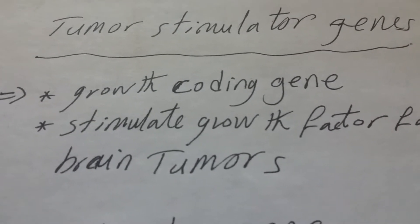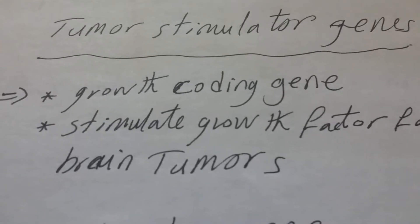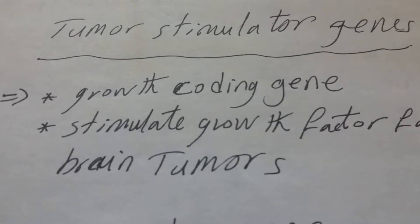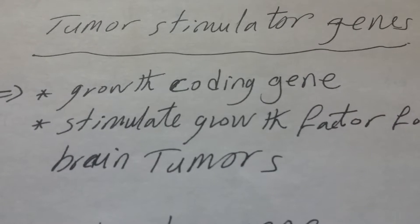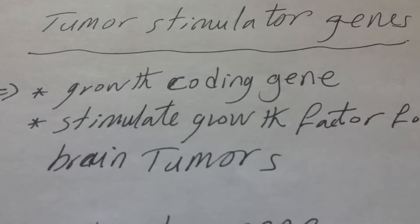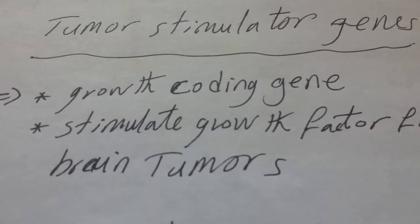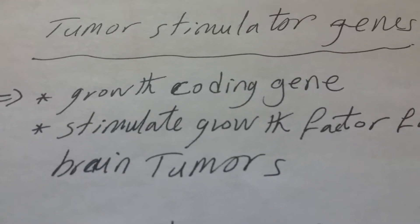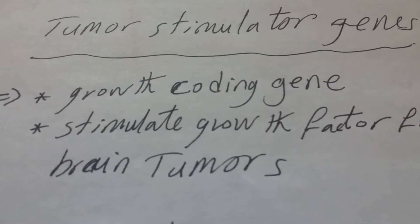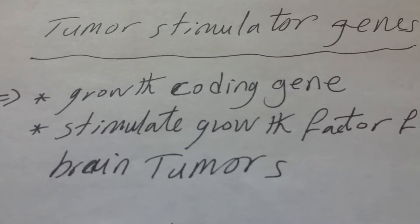سنتحدث اليوم عن الجينات المحفزة لنمو السرطانات داخل جسم الإنسان. هذا الفيديو مخصص للمهتمين بالجينات، الجينيك إنجينيرينج، الجينوميكس، وعلم الجينوم، وكذلك للمهتمين بالبيولوجيا الجزيئية. إن شاء الله في فيديوهات متتالية سنكمل بـ Tumor Suppressor Genes وسنكمل في الجينيتكس والجينيتك إنجينيرينج.